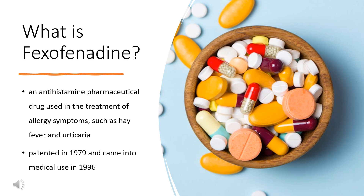Fexofenadine, sold under the brand name Allegra among others, is an antihistamine pharmaceutical drug used in the treatment of allergy symptoms, such as hay fever and urticaria. Therapeutically, fexofenadine is a selective peripheral H1 blocker.